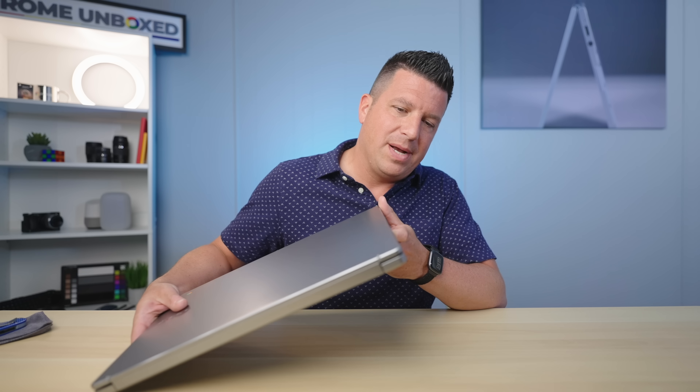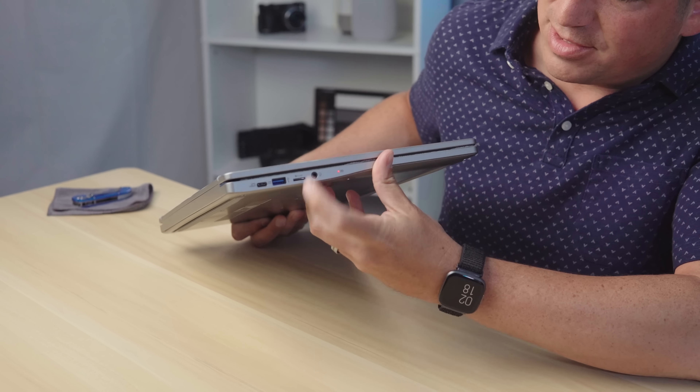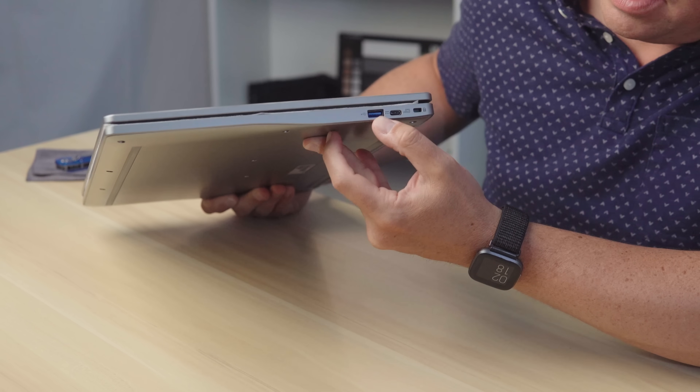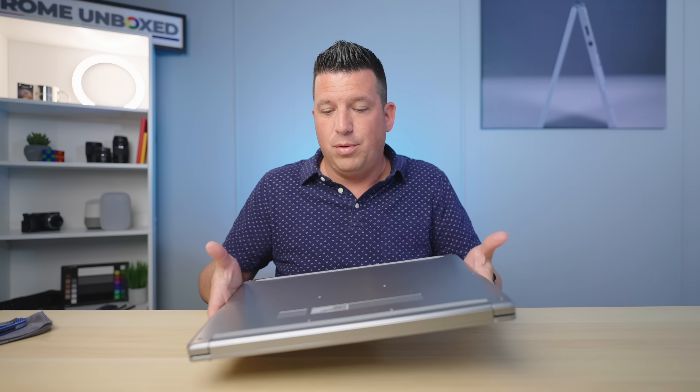Let's look around real quick and see what we've got on the outside. We've got a full-size USB Type-A, USB Type-C, micro SD card slot, and a headphone/microphone jack. Then all the way around on the other side we've got a USB Type-A, another USB Type-C, and a Kensington lock. No fans on the bottom because this is a mobile Intel processor.